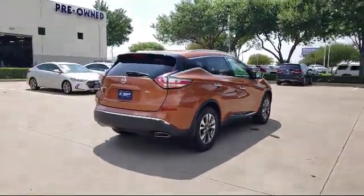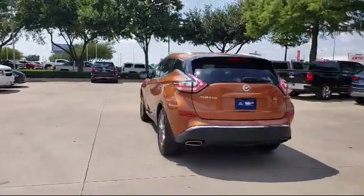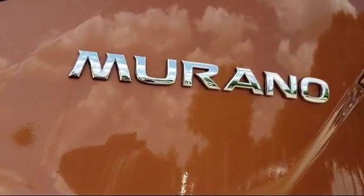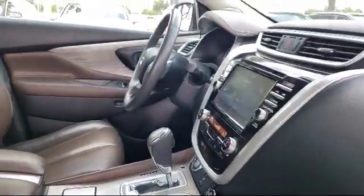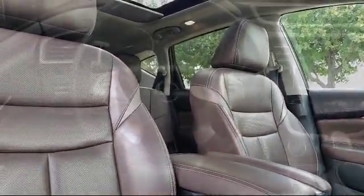Since 2006, Vandergriff Hyundai has been a proud member of the Vandergriff family of dealerships, who have been providing unbeatable service to our communities in North Texas for over 75 years. We are dedicated to treating all of our customers with respect and always emphasize the importance of integrity and teamwork. Our dedicated staff is here to help make getting your next vehicle an enjoyable and easy process.